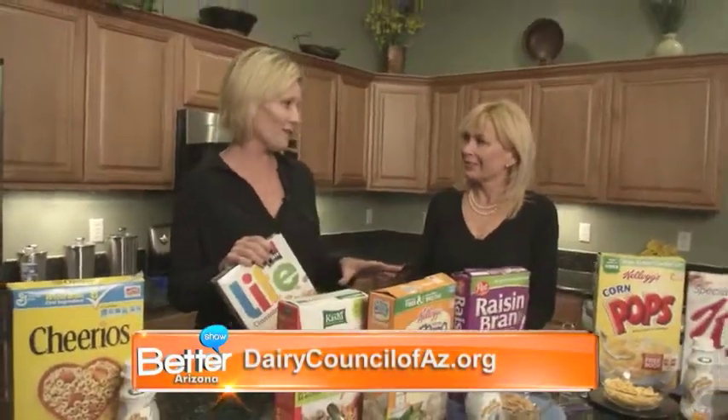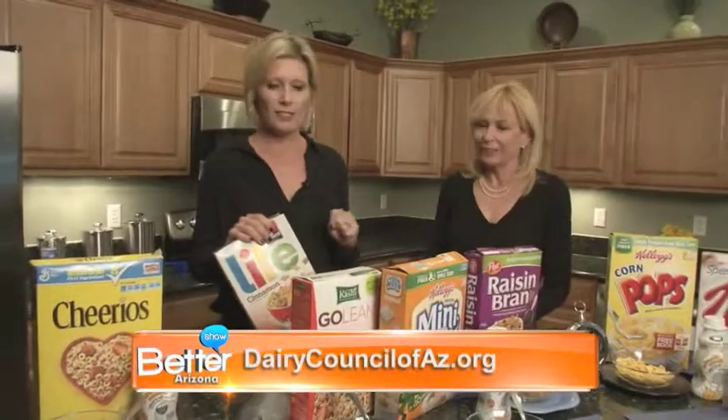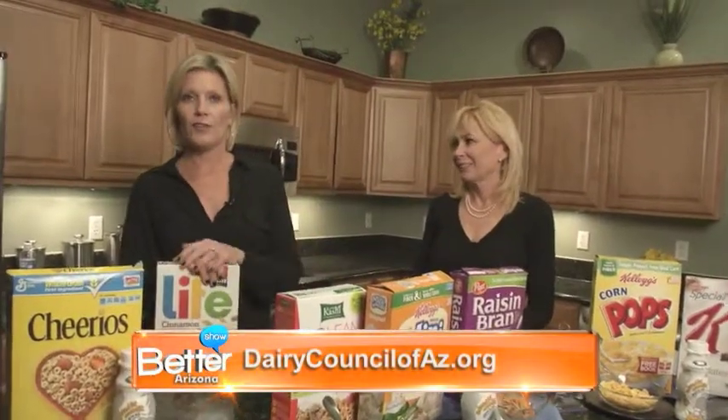At least this is a good start for most of us. We can kind of tell what cereals to stay away from, and what we should be leaning towards. If you want more information on anything we talked about today, or any recipes that the Dairy Council has, you can go to their website at thedairycouncilofaz.org. And The Better Arizona Show will be right back.